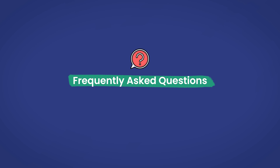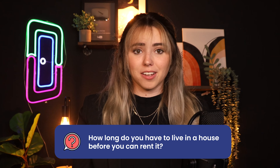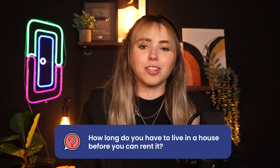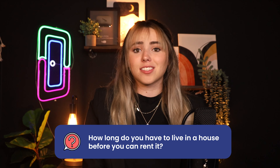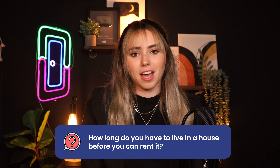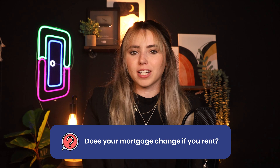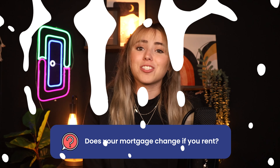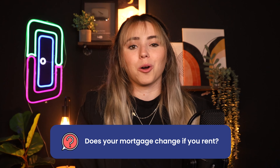Now let's finish by touching on a few frequently asked questions. Question one: how long do you have to live in a house before you can rent it? It mostly depends on your lender. Typically, it's suggested you live in a property for 12 months before converting it, but it's best to check with both your lender and, in some cases, local laws. Question two: does your mortgage change if you rent? You may not have to change your mortgage if it already allows you to convert it to a rental property. Whether your mortgage allows this is entirely dependent upon your lender, so check with them. If it's not allowed, ask your lender about refinancing to an investment property loan or look elsewhere.